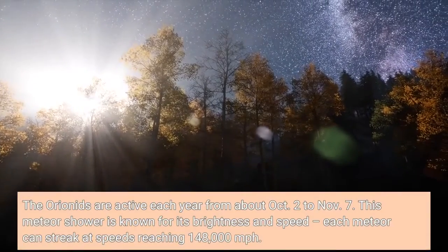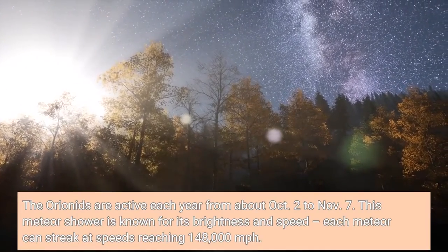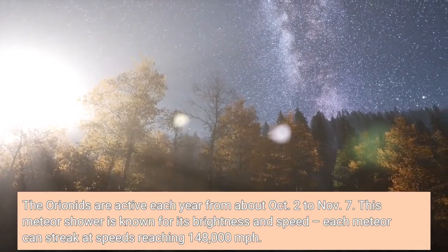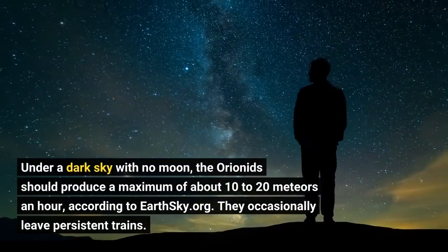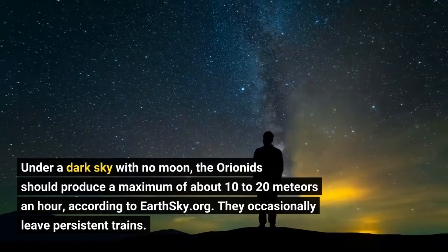The Orionids are active each year from about October 2nd to November 7th. This meteor shower is known for its brightness and speed — each meteor can streak at speeds reaching 148,000 miles per hour. Under a dark sky with no moon, the Orionids should produce a maximum of about 10 to 20 meteors an hour, according to EarthSky.org.